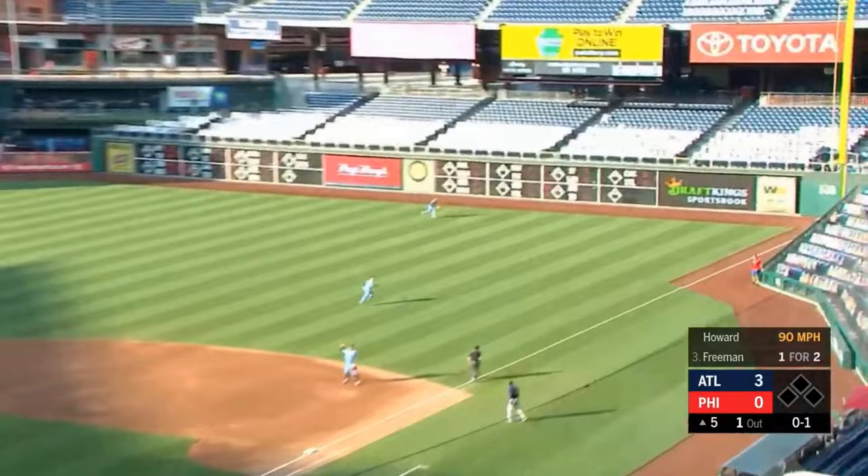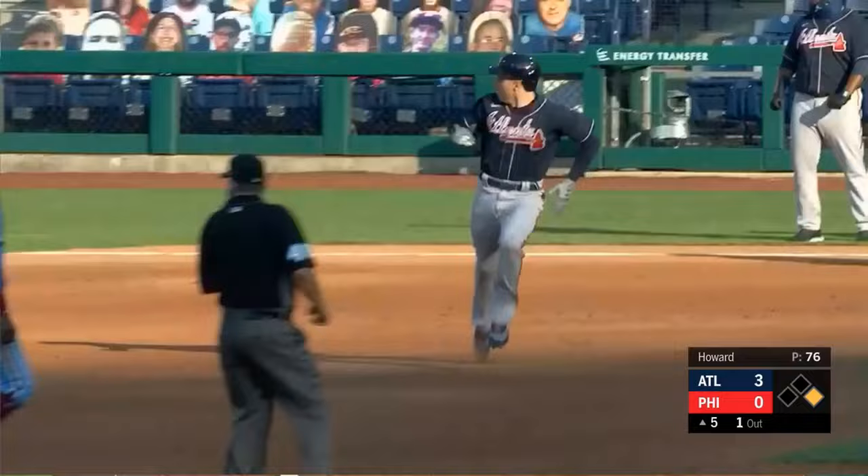That's golf to right — long run for Harper. Freddie's going to have an extra base hit. He's around first, heading for second. The ball got away from Harper.